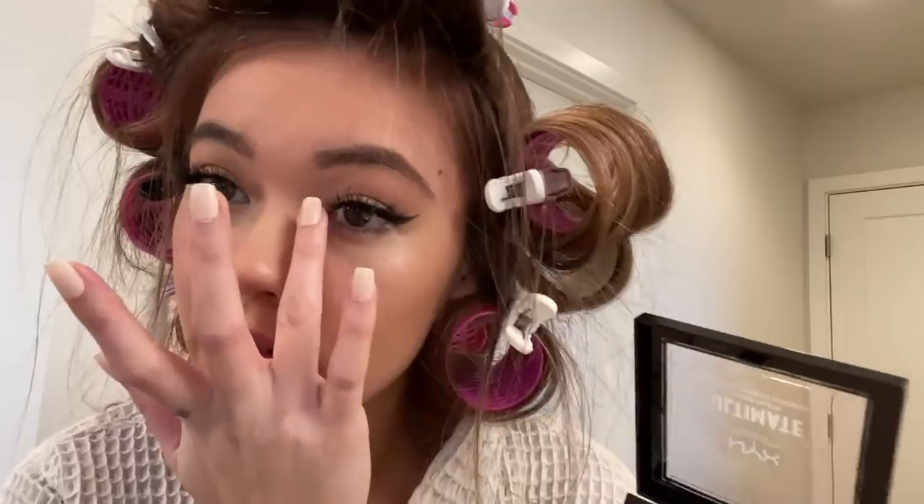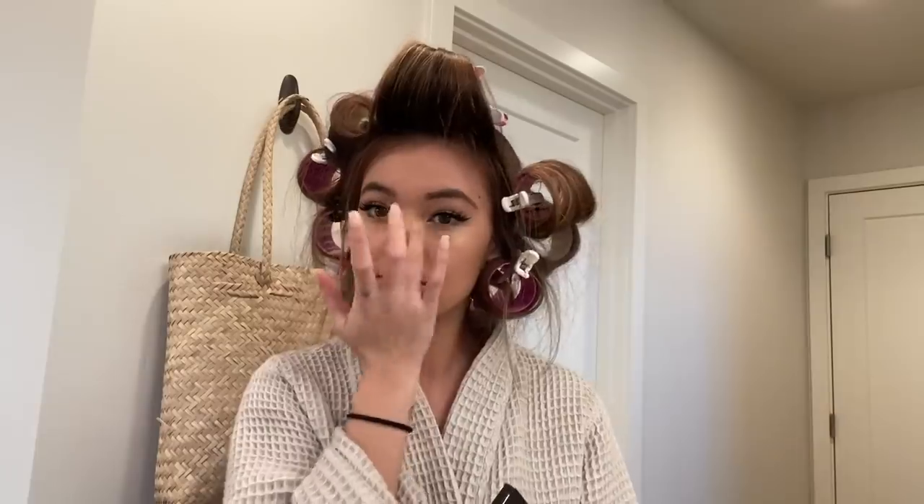I want to go back in and add a little bit of inner corner highlight with this, just with my finger. This just brightens up your eyes and makes you look a little bit more awake. And last but definitely not least is a lip color.